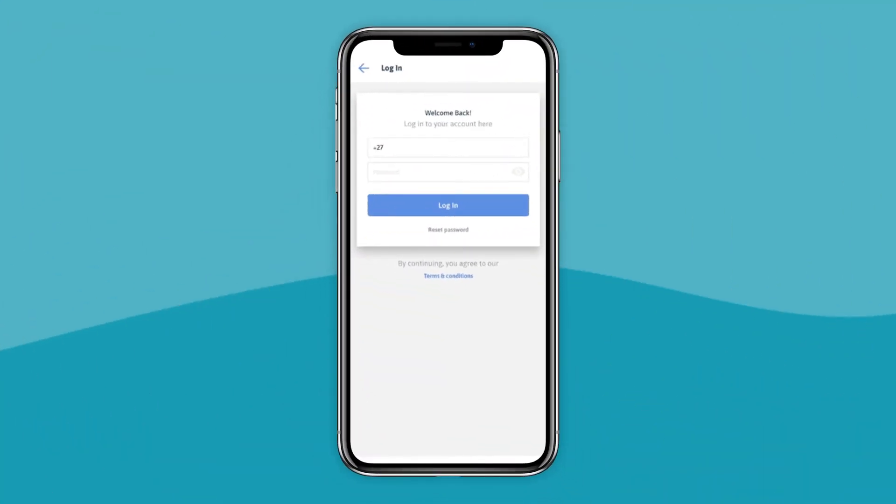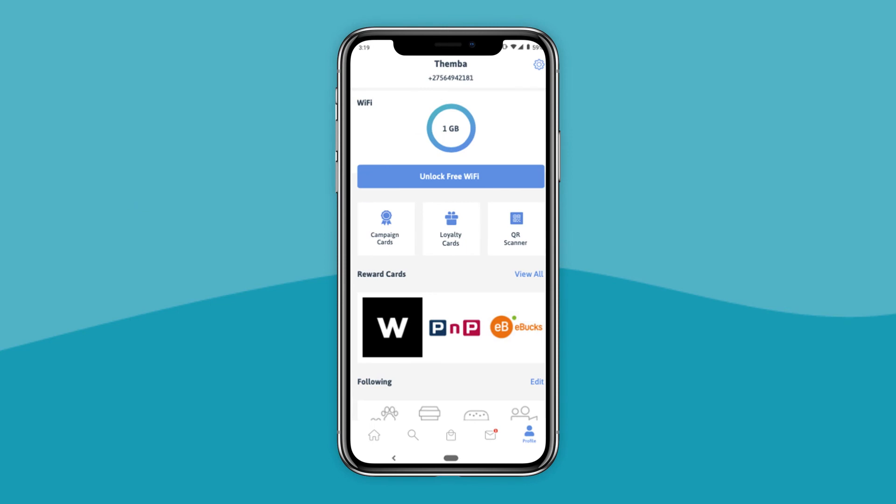Unlock your free Wi-Fi via the SmartMall app. Navigate to profile within the app and tap 'Unlock free Wi-Fi'.